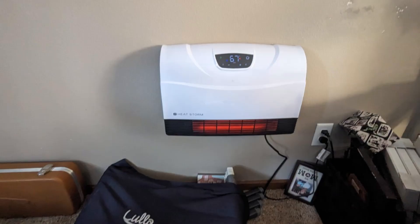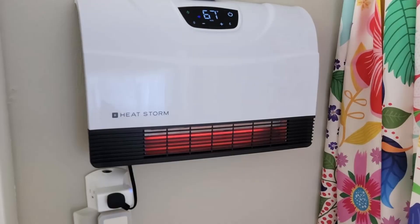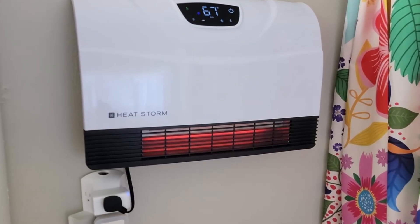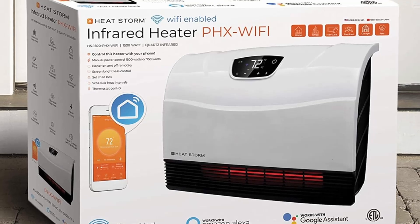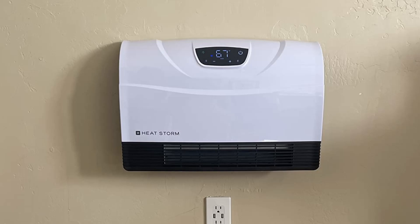Customizable zone heating. As a primary heat source, it can heat up to 150 square feet in a well-insulated room. As a supplemental heat source, it can warm spaces up to 750 square feet depending on room insulation. This flexibility makes it perfect for small rooms or as an addition to larger spaces.